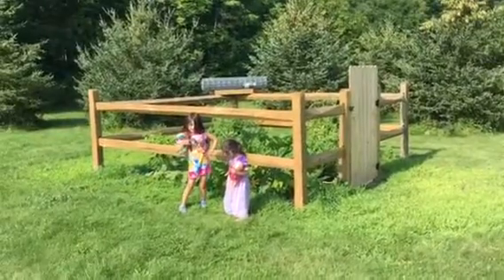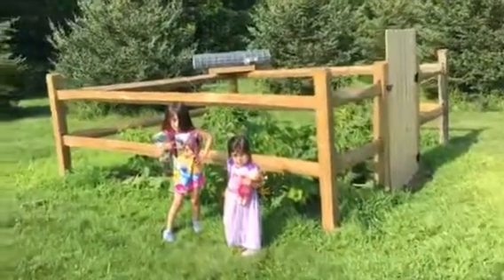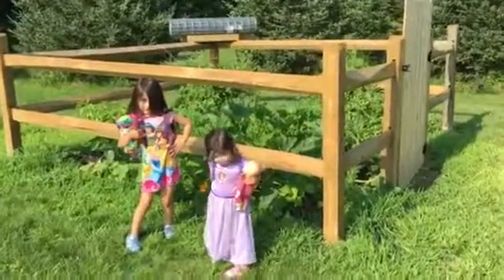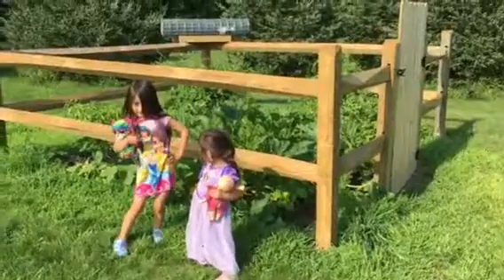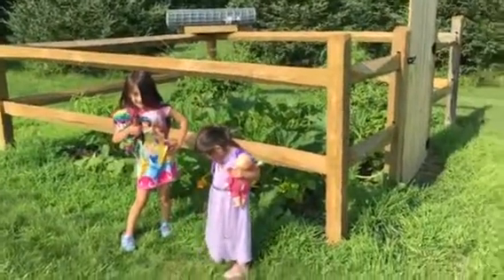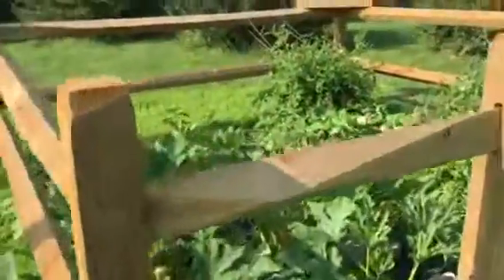So, this is the garden. It is getting a little out of control. Here's Mila and Ava. You busting a move in front of my garden? It's getting a little out of control, as you can see.